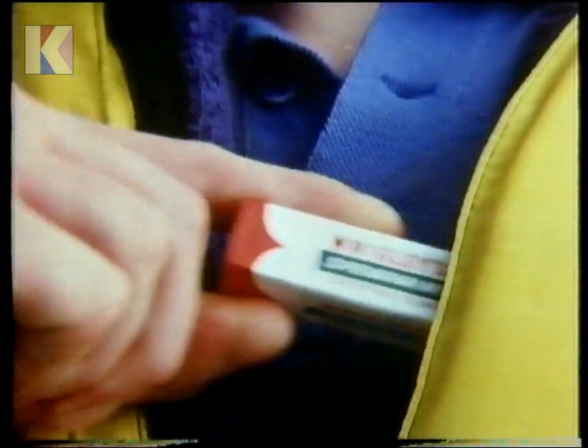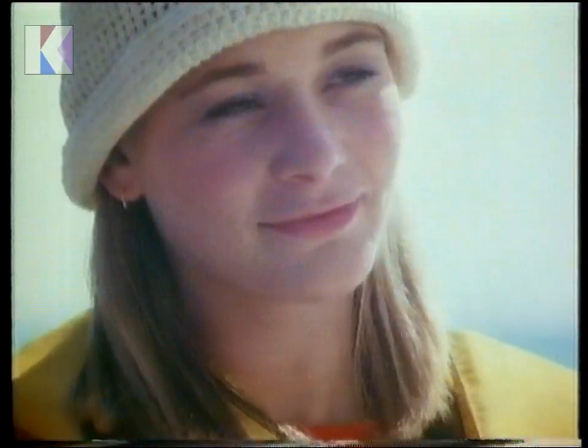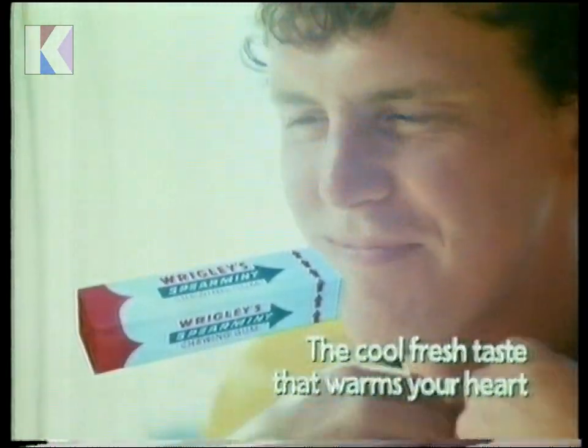When things need cooling down, there's nothing like the clean, fresh flavour of Wrigley's Spearmint Gum. You love that clean, cool, minty taste. Wrigley's Spearmint Gum has the cool, fresh taste that warms your heart.